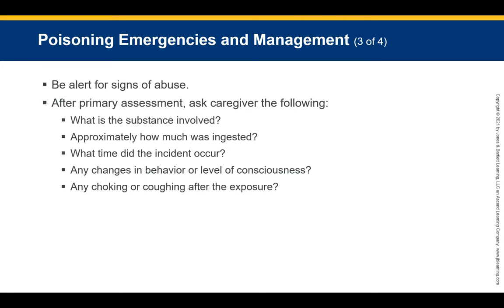Some substances only take one pill to be lethal in small children, so understanding what they took and when is vital. Infants may be poisoned as a result of being fed harmful substances by a sibling, parent, or caregiver, or may be exposed in a setting where harmful substances are smoked. After completing your primary assessment, ask: What substance is involved? Approximately how much was ingested? When did this happen? Were there any changes in behavior or consciousness? Was there any choking or coughing?